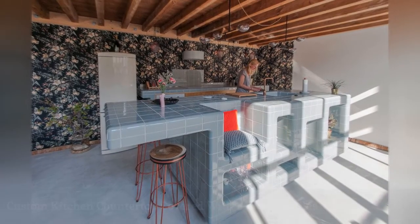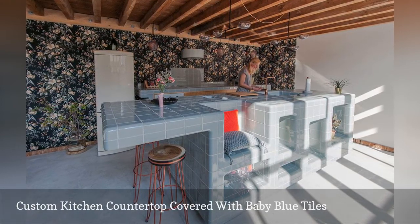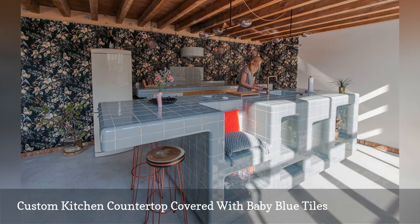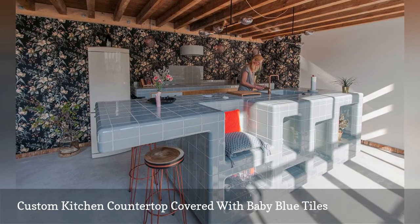It is your kitchen after all, so it is perfectly okay to get mighty creative when tiling your cooking space. This custom kitchen features countertops covered with baby blue tiles. The cubby storage adds even more functionality into this stylish yet practical open-concept room. The kitchen is by DTILE situated in the Netherlands.